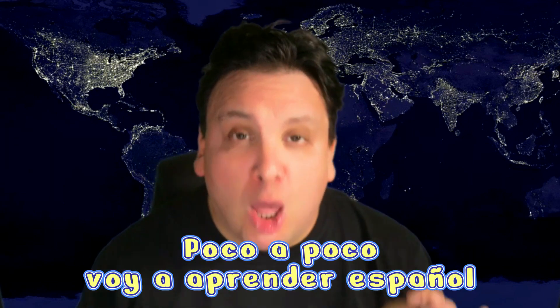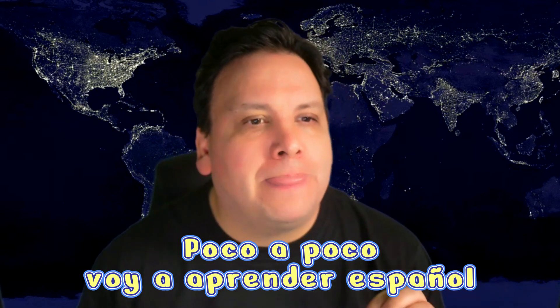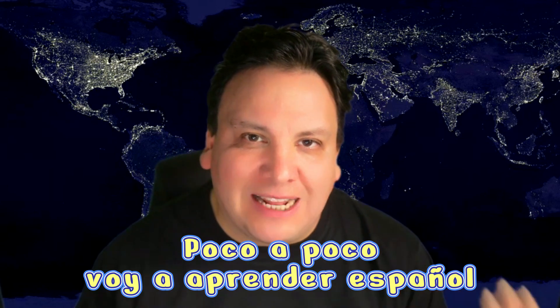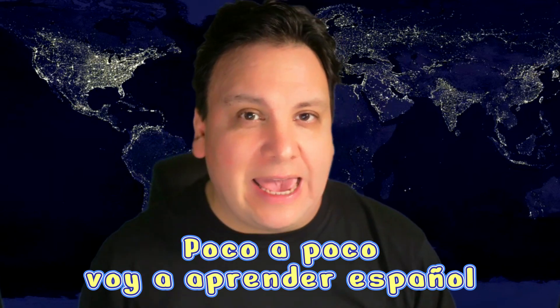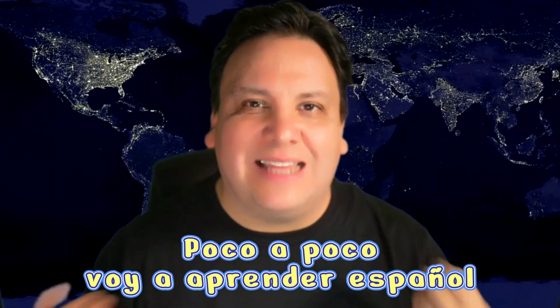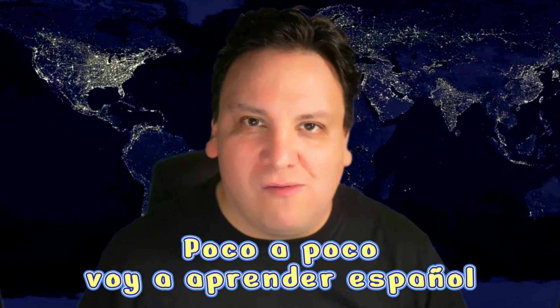Native speakers like myself tend to join the words together, so we'd say: Poco a poco, voy a aprender Español. That makes it sound a little bit more natural. It takes a bit of practice and time, but you can get it right. If it's difficult, just go one word at a time. Poco a poco, voy a aprender Español. We join the 'a' and the word 'aprender' together — so instead of saying 'a aprender' separately, we say 'a aprender Español.' Poco a poco, voy a aprender Español. Excelente.